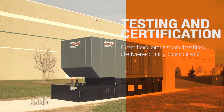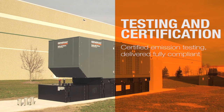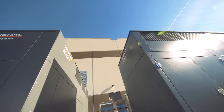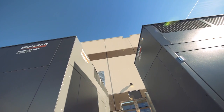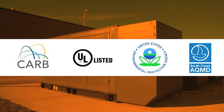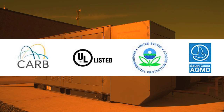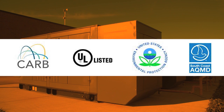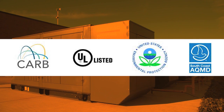In many instances in the industrial environment, our customers require a product that meets a particular market application requirement. We're able to provide a full turnkey certification service — whether it's an EPA certification, a California Air Resources Board certification, or even a UL requirement — as part of our turnkey solution to our customers.